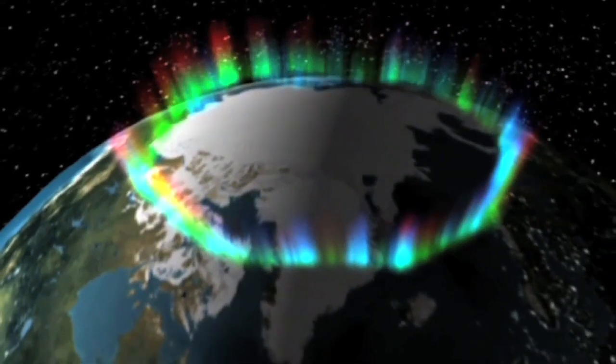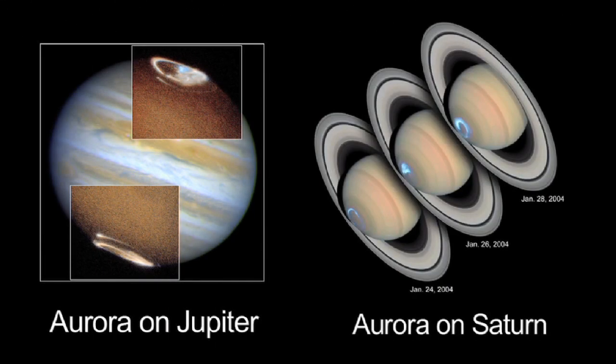Earth isn't the only place where this happens. We see aurora on Jupiter and on Saturn — in fact, the aurora on Jupiter and Saturn are much more intense than the ones on Earth.